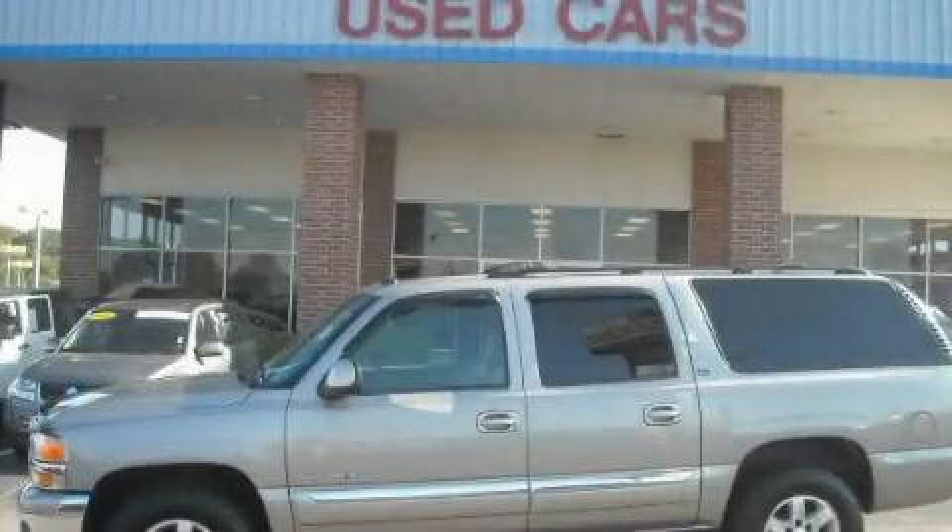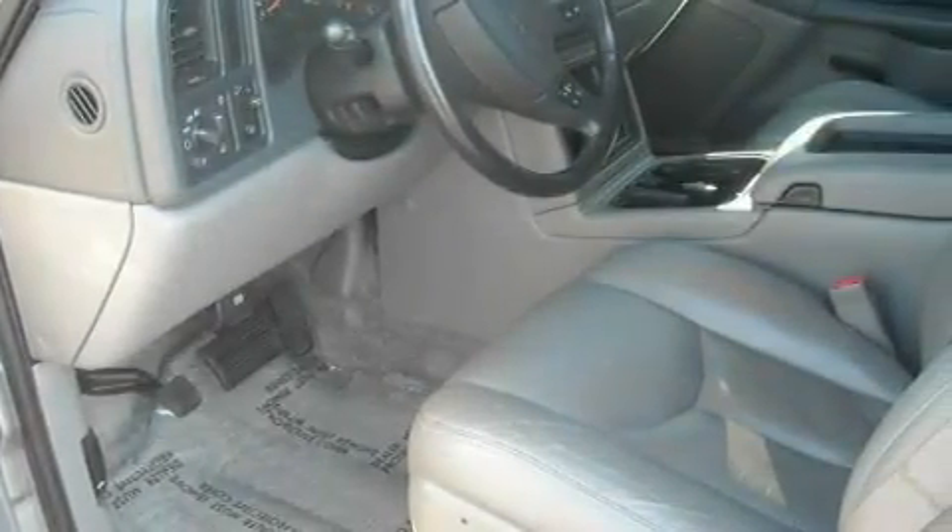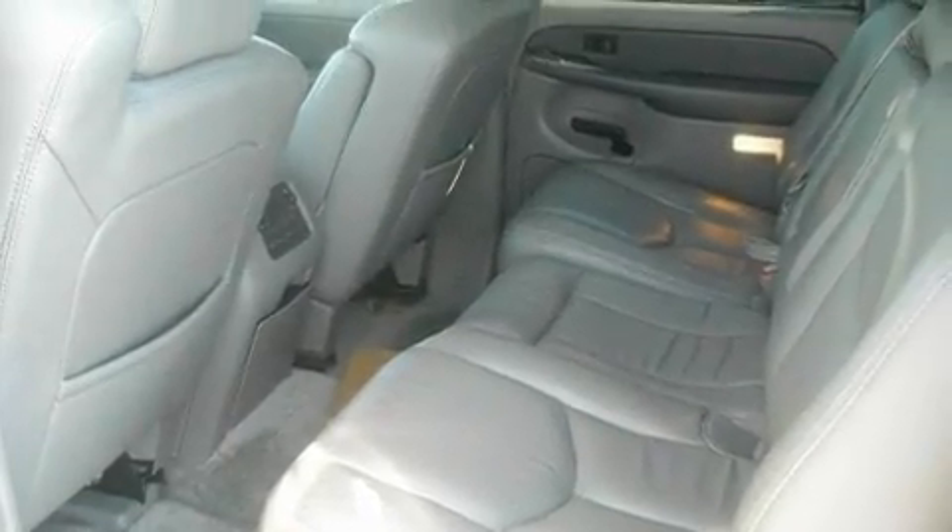This is a 2003 GMC Yukon — for when safety, size, and space are of importance. It has a 5.3-liter 8-cylinder engine and a 4-speed automatic transmission.